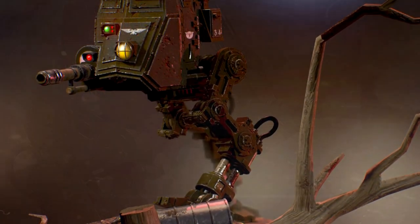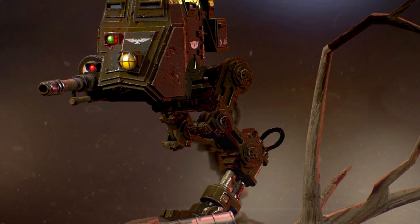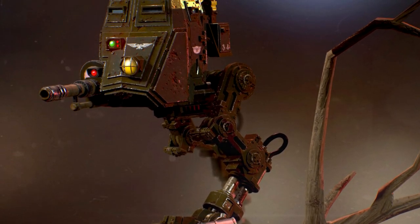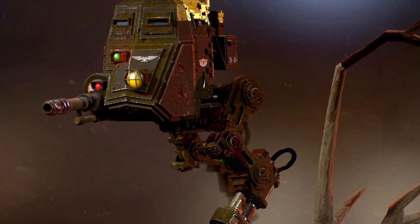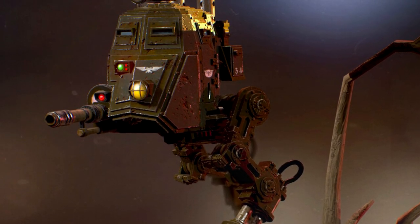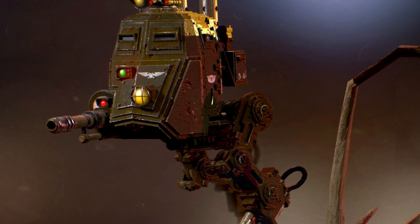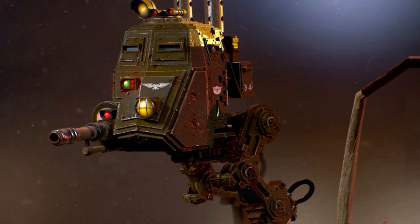Sentinels make use of sophisticated gyro stabiliser devices that provide them with poise and balance, ensuring the walkers remain steady while moving over unstable terrain. Coupled with an articulated leg design, Sentinels can venture deep into lush jungles or crumbling city ruins that would pose as an impassable blockade to regular vehicles.